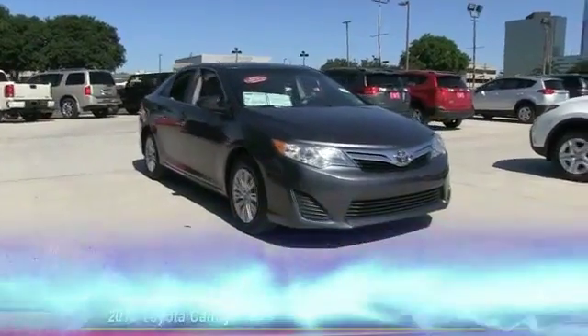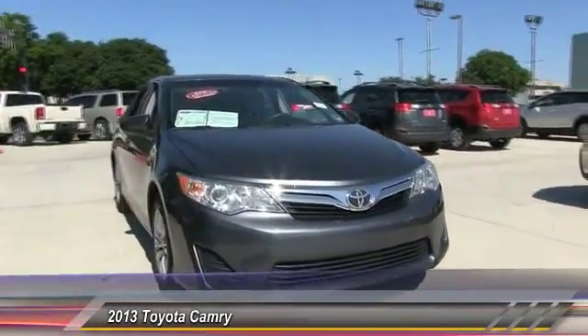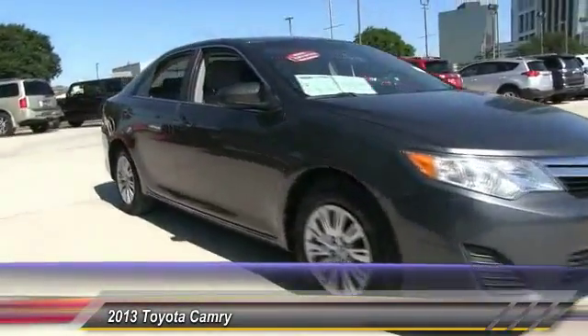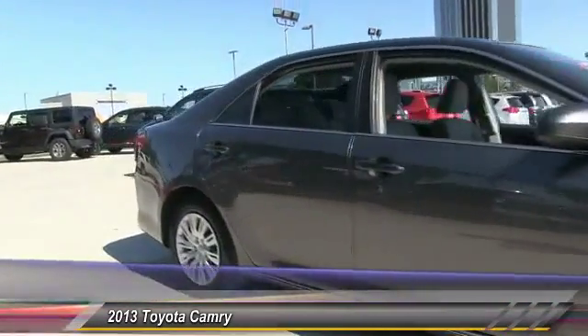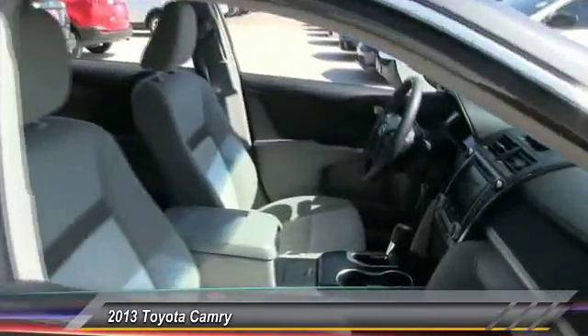The 2013 Camry. The Toyota Camry is an affordable mid-sized car, reliable and a great comfortable commuter car, priced below $20,000. This vehicle has less than 35,000 miles.